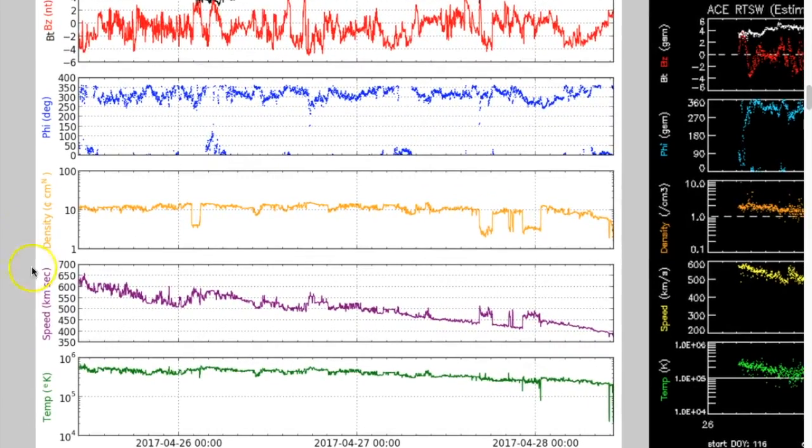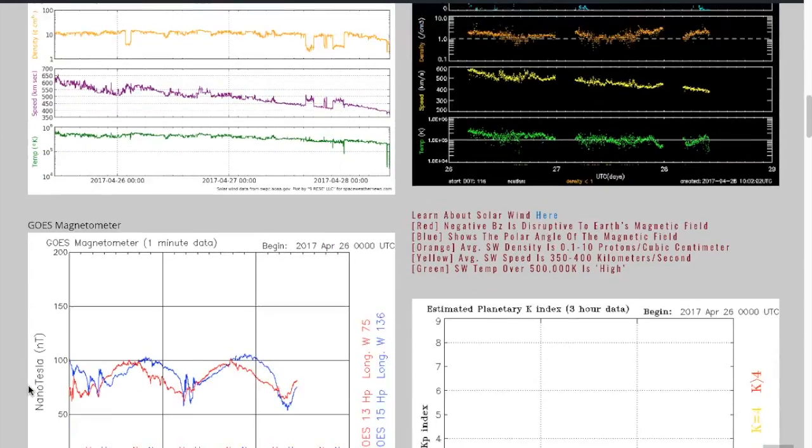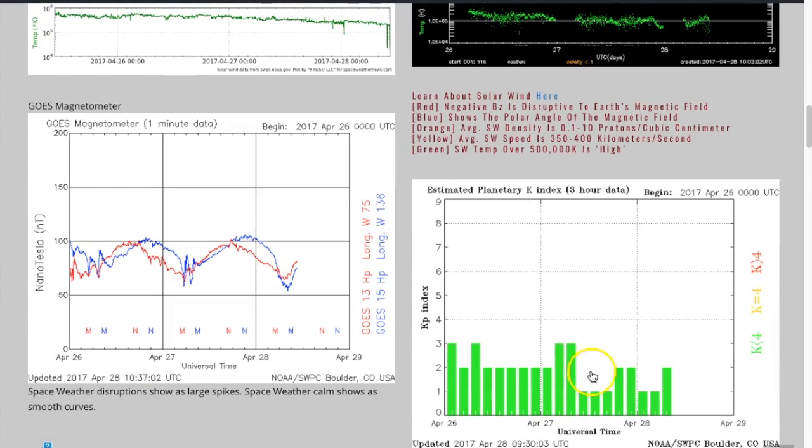Coming to the solar wind here, you can see in purple that trend downward — the speed is decreasing. We have no major bumps upward in density in orange or in the plasma temperature. In fact, we have quite a few examples of the opposite: spikes downward in plasma temperature. So the stream is very much easing right now. You can see over there, that's the KP index.